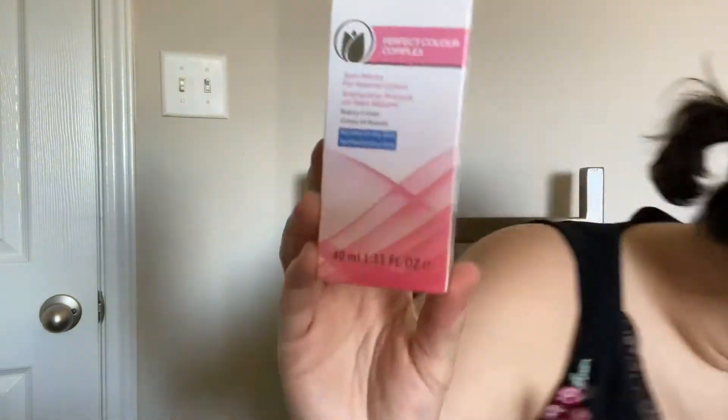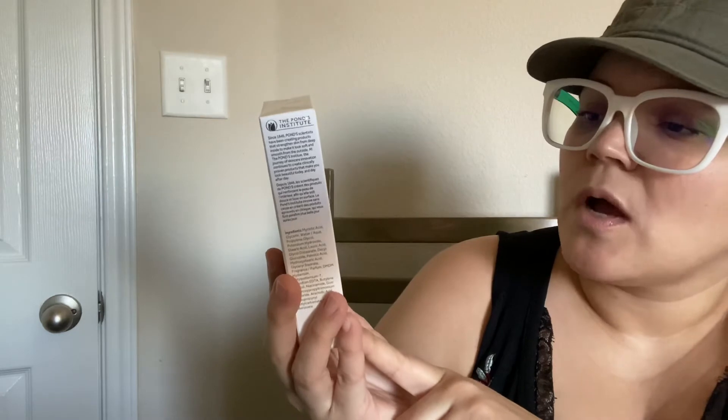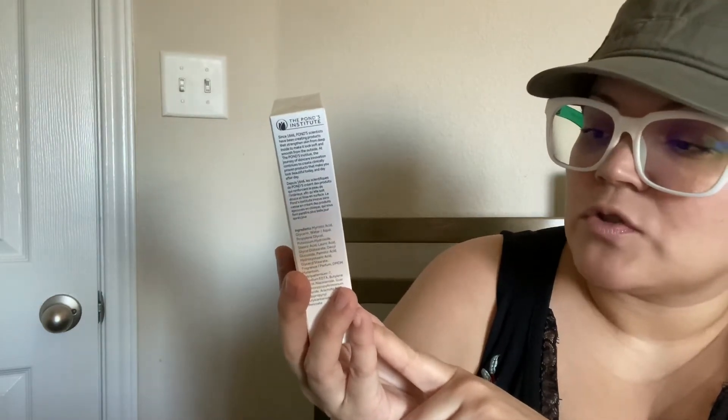I actually got two of these — it's Pond's Perfect Color Complex anti-marks, natural color beauty cream for normal to dry skin. I like to have these in my makeup bag. I have the bigger containers on my vanity, but I like to keep these in either my purse or my makeup bag because I really do like these face creams.